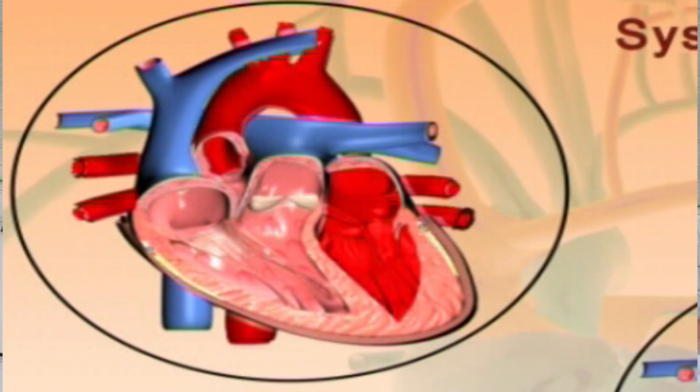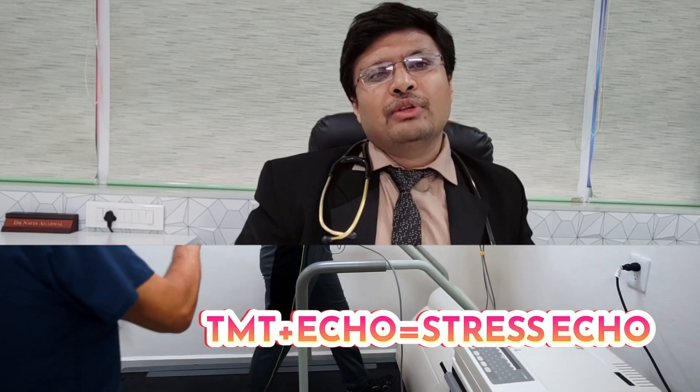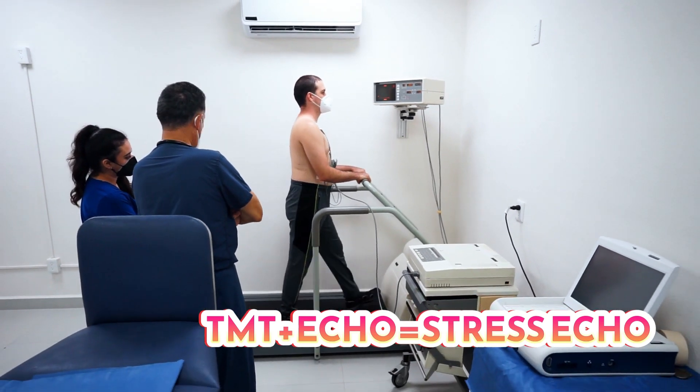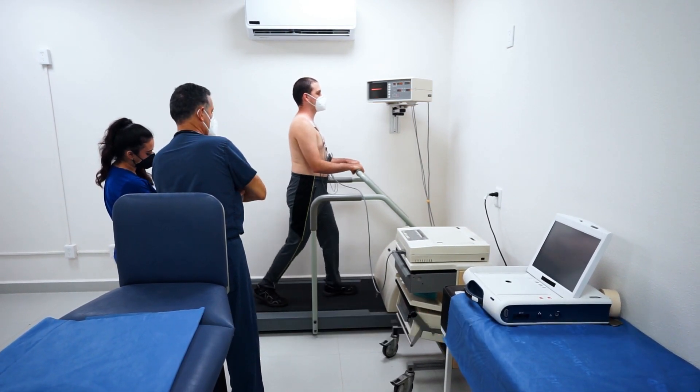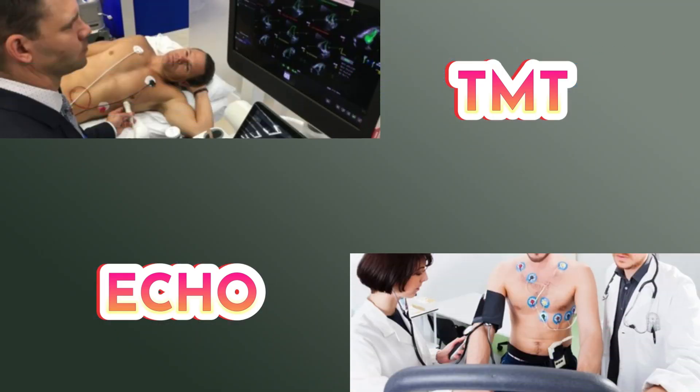This abnormal area will be seen on echocardiography as a regional wall motion abnormality — meaning one specific region of the heart is not functioning properly because of exercise-related decrease in blood supply. The hypoxia of that area causes that segment to be hypo-contractile. Stress echo and stress ECG can only detect critical coronary artery disease — beyond 70 to 80% stenosis. Lesions less than 70% may less likely be picked up.